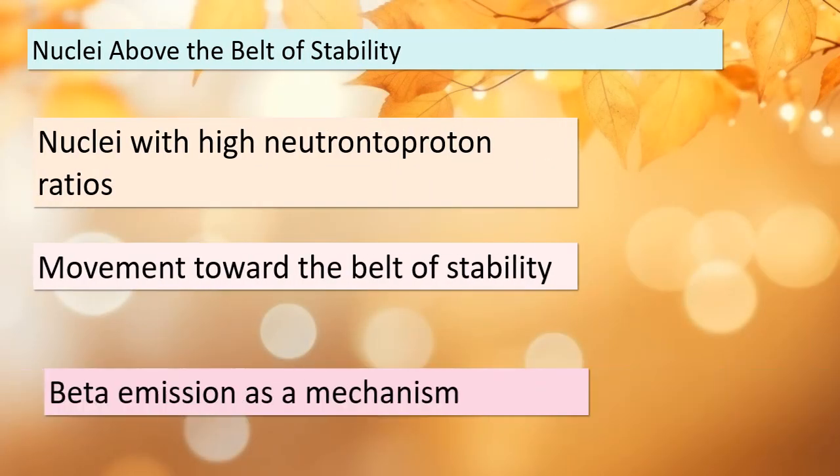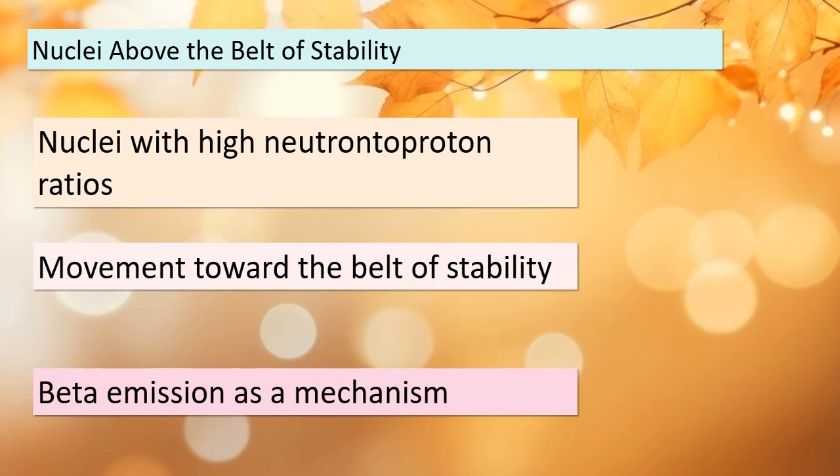Today we're delving into the fascinating world of nuclear physics. Our journey begins with nuclei that find themselves above the belt of stability — nuclei with high neutron-to-proton ratios. They try to reach stability by emitting a beta particle. This emission process actually decreases the number of neutrons and increases the number of protons in the nucleus, moving these nuclei closer to the belt of stability.